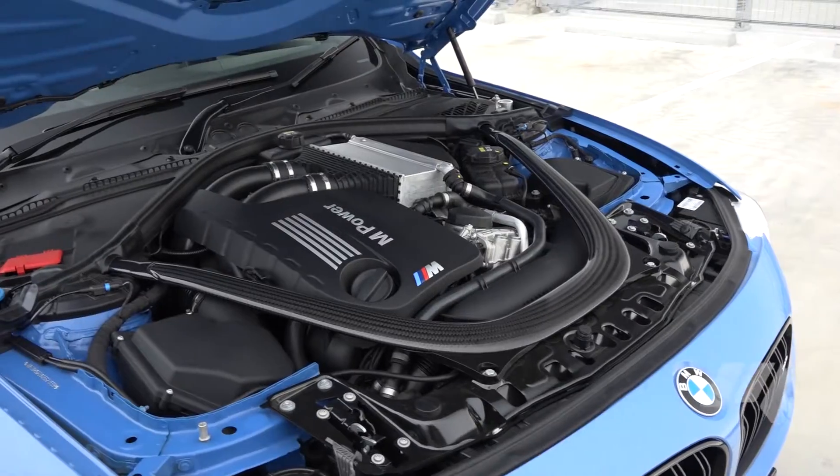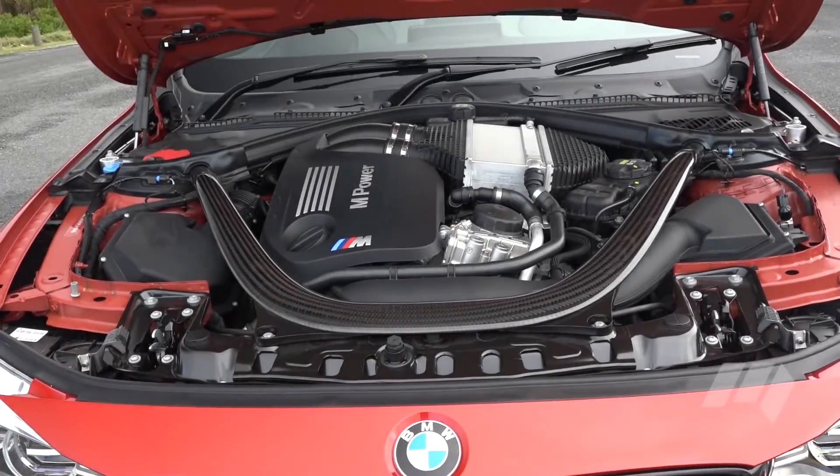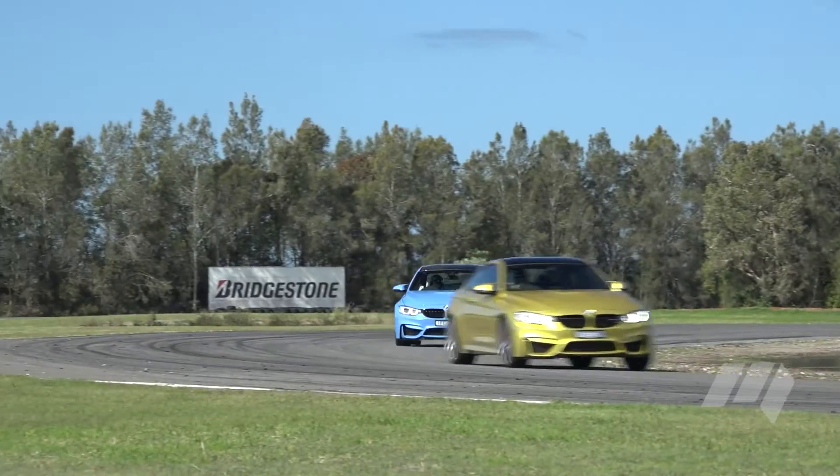First and foremost, this competition pack gets more power. So this thing rises from 317 to 331 kilowatts, and on the track, you can feel it.